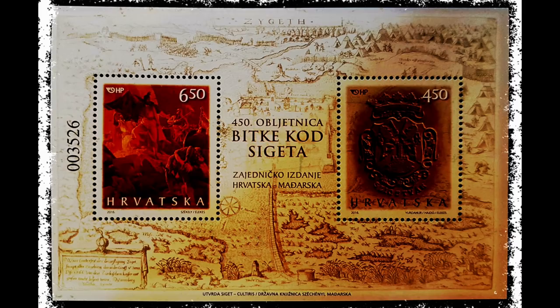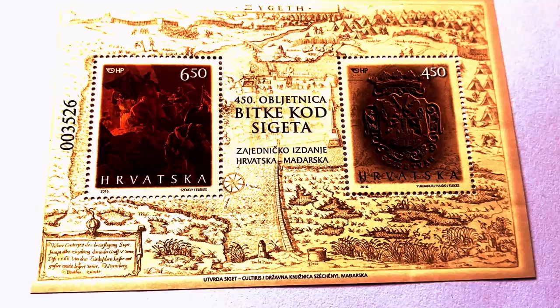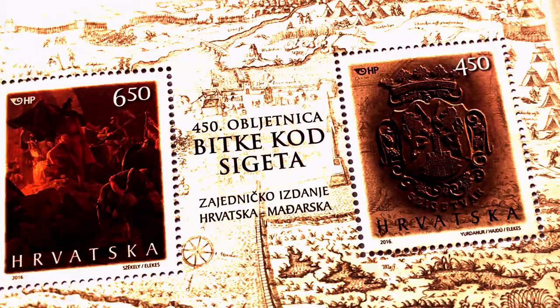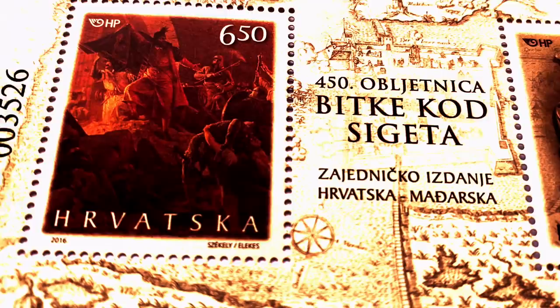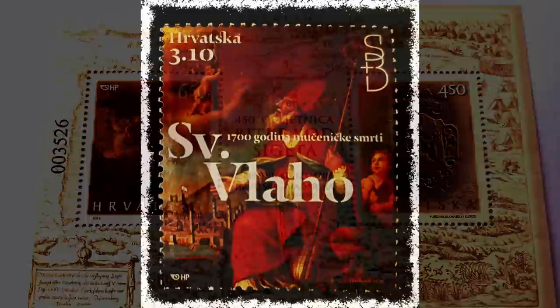The 450th anniversary of the Battle of Siget, Szigetvár: portrait with face value 6.50 and coat of arms with face value 4.50 kuna, a joint issue of Croatia and Hungary. It is all about the collision between a small number of Croatian and Hungarian soldiers and a huge Turkish army in the summer of 1566 that determined the history of Europe for the next century. Sultan Suleiman the Magnificent, 1494 to 1566, initiated a war campaign through Hungary toward Vienna. There were 30,000 Turkish army dead in the Siege of Siget, turning the tide against the Turkish Empire. The Battle of Siget commenced the beginning of the end of Turkish military supremacy.